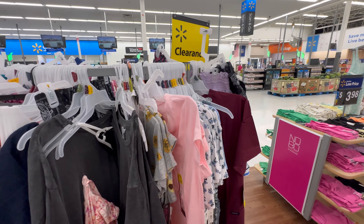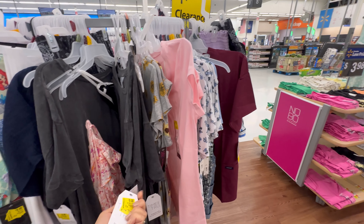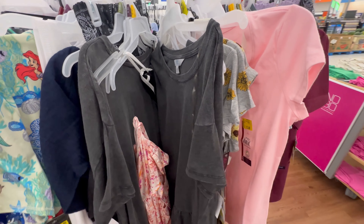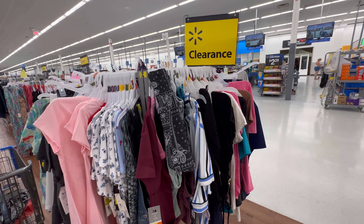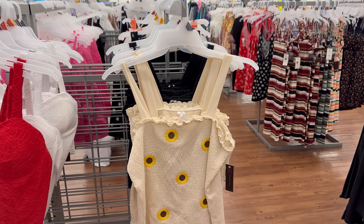Make sure you check out the clearance racks when you're in Walmart — they have so many deals. This little shirt says $9 but I bet it's like $2 on clearance. It's by Time and True with a ruffle at the bottom. I'll link it in case it's on clearance online. That little yellow clearance sign can be your friend!